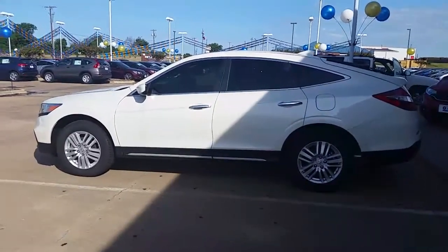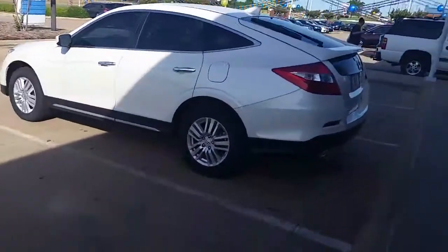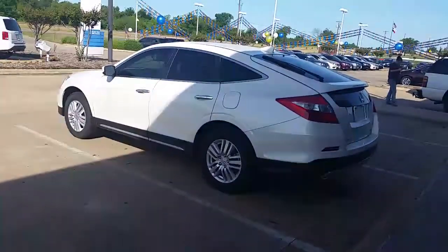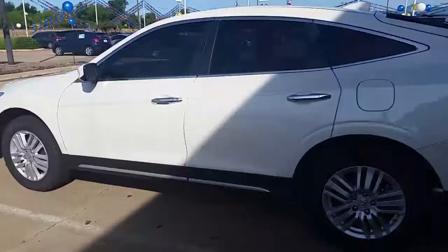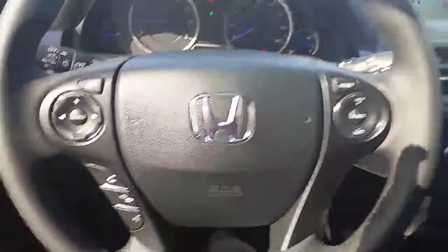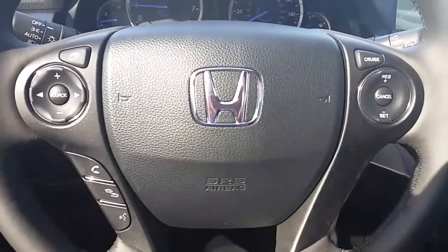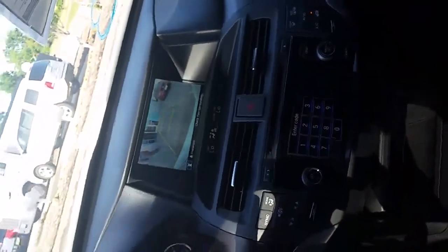This one here is the EXL trim. All your new Hondas come standard with backup camera and Bluetooth. This EXL actually comes with lane departure warning, heated leather seats, cruise control, media functions display, and dual zone climate control.